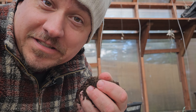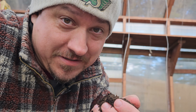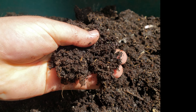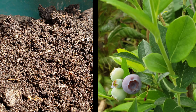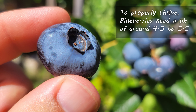Now for the big daddy of blueberry requirements — soil. Soil is important for all plants, but blueberries have unique requirements. Most of our crops thrive in a neutral soil at around a pH of 7. Blueberries, on the other hand, are acid lovers. To really thrive, their pH needs to be down to about 4.5 to 5.5 — way lower than most garden soils and much more acidic than anything you'd buy at the store.